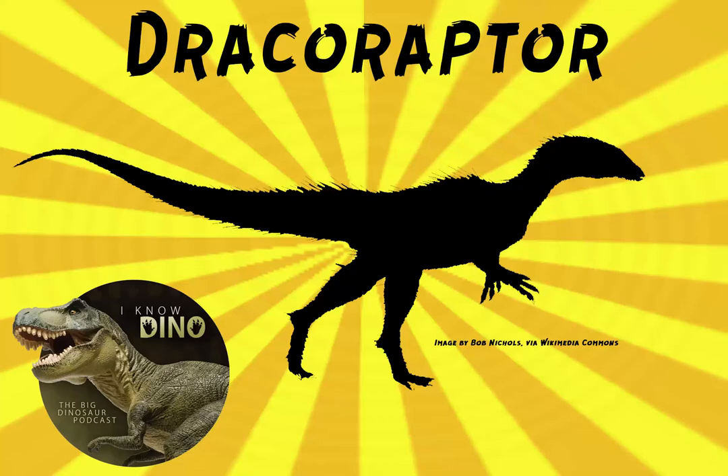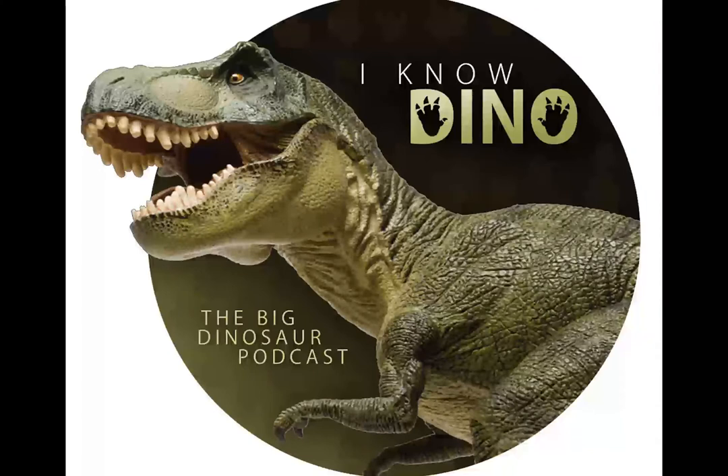And now on to our dinosaur of the day, Dracoraptor, which was a request from Mr. Dinosaur via YouTube, so thanks. It was a neotheropod that lived in the early Jurassic in what is now Wales, and its name means dragon thief. This makes sense because the Welsh flag has a red dragon on it.